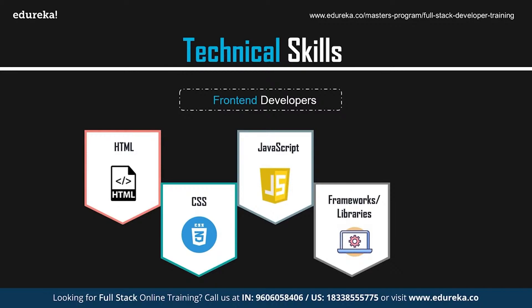As front-end developers, it is important to have knowledge of frameworks and libraries such as Angular, React, Vue, etc. These are frameworks and libraries based on JavaScript. JavaScript frameworks are collections of CSS or JavaScript files that perform different tasks by providing common functionality. Instead of starting with an empty text document, you can start with a code file that already has lots of JavaScript present in it.